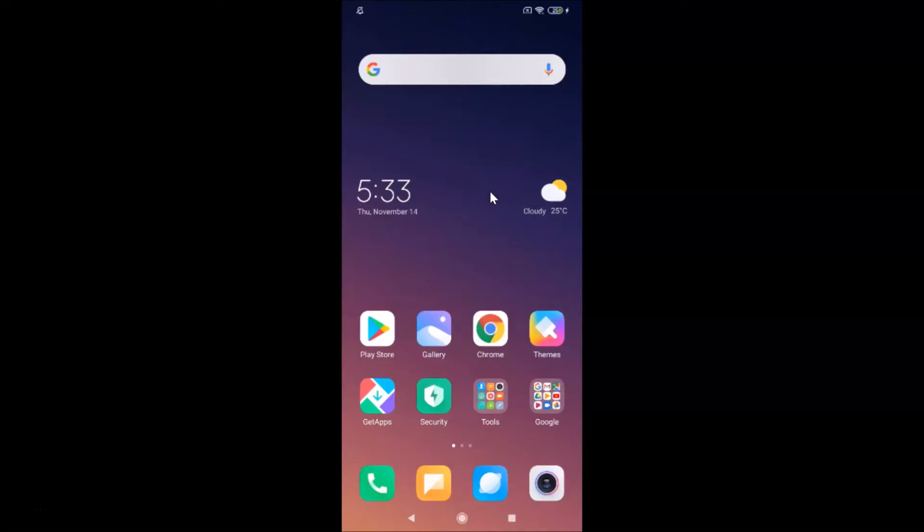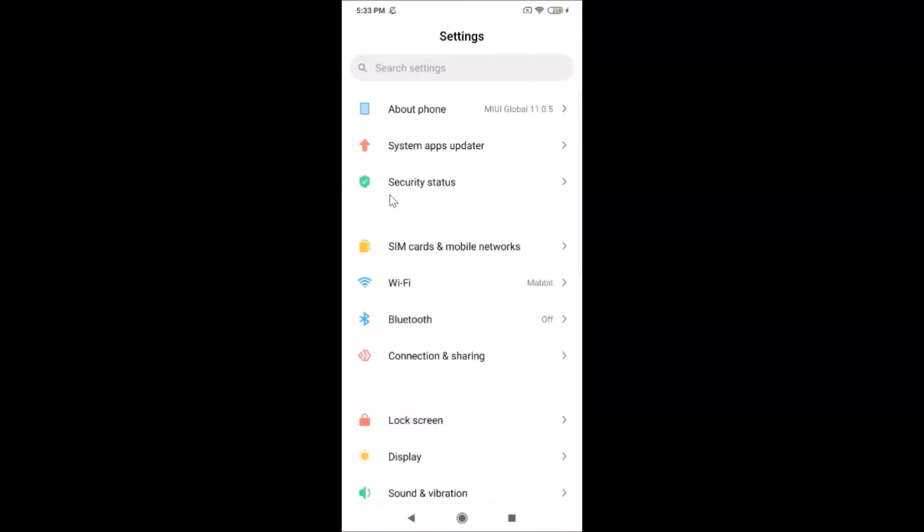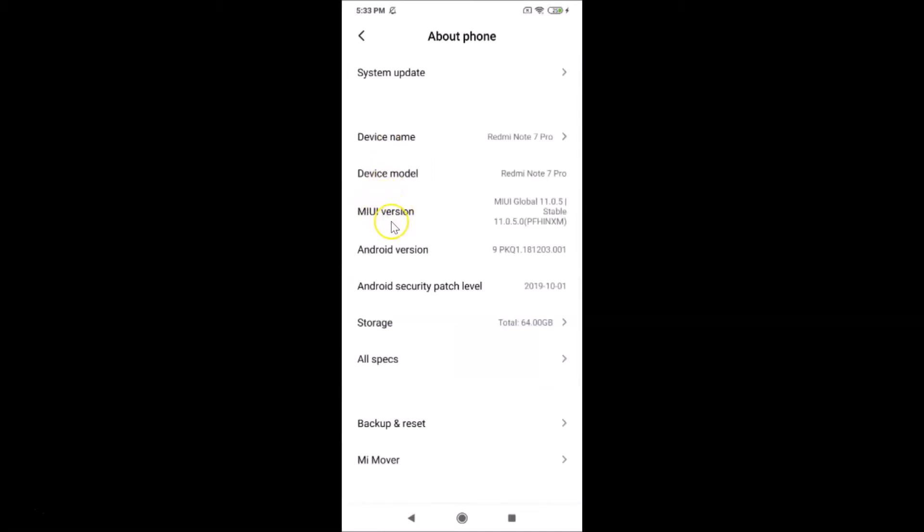Let me open the Settings app and tap on About Phone. You can see here I have MIUI Global 11.0 installed on this Redmi Note 7 Pro device.